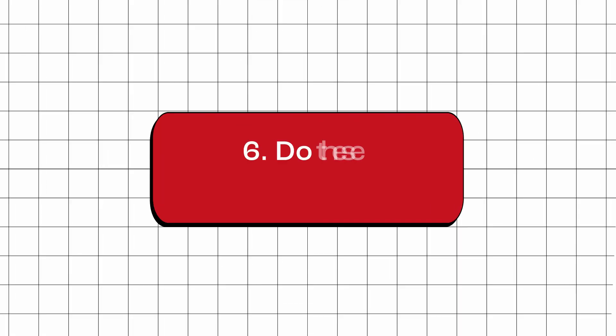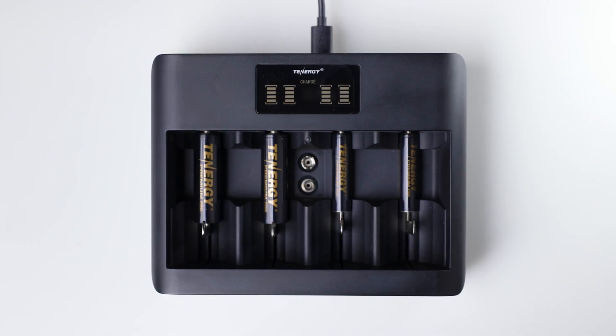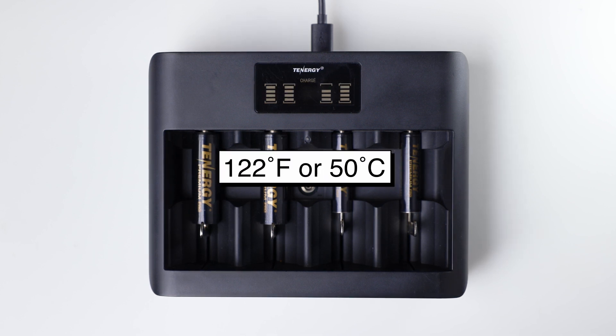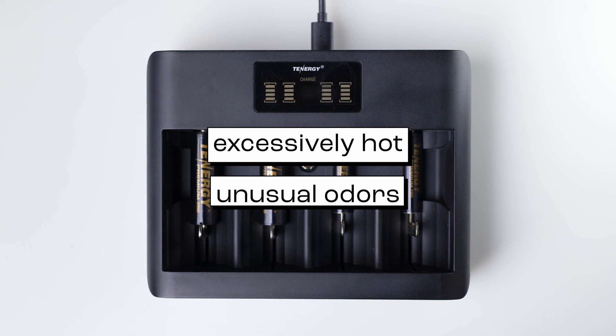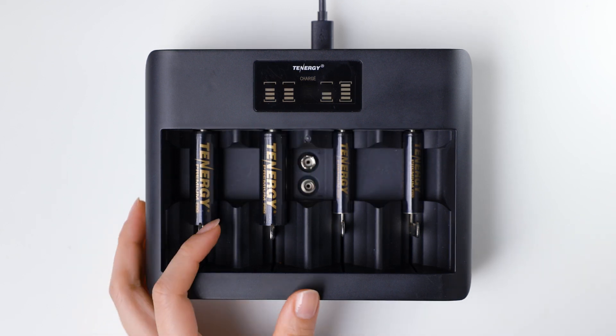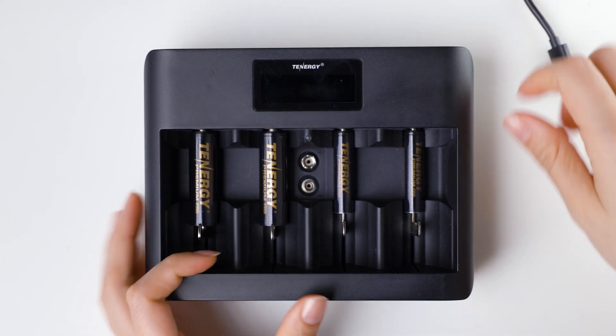Do these batteries get hot during charging? It's generally considered normal for batteries to increase in temperature during charging because energy is being transferred into the battery, as long as it doesn't exceed 122 degrees Fahrenheit or 50 degrees Celsius. If you notice your batteries getting excessively hot or you can smell unusual odors, immediately stop charging. Unplug the charger and take out the batteries to prevent any additional damage.